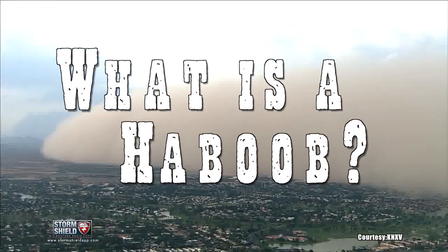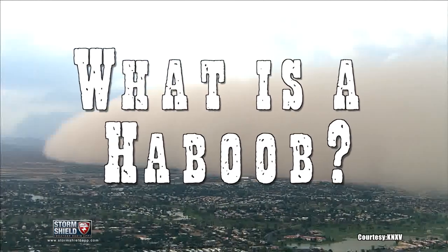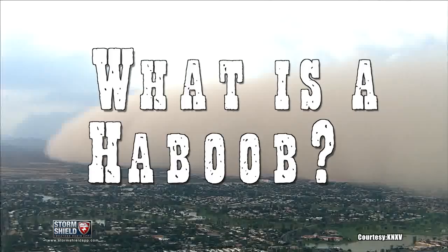What's a Haboob? Haboob? Ha-what? I'm Stormship Meteorologist Jason Myers. A Haboob is a huge, intense dust storm or sandstorm that can bring visibilities down to zero.